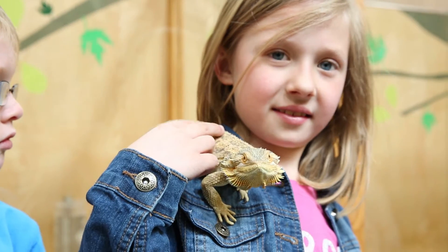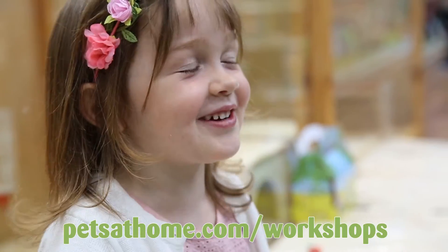To find out more about what's going on in your local store, visit the website at www.petsathome.com/workshops.